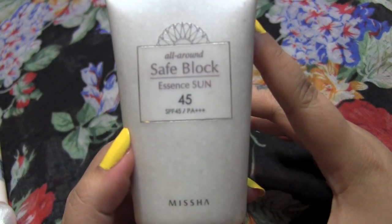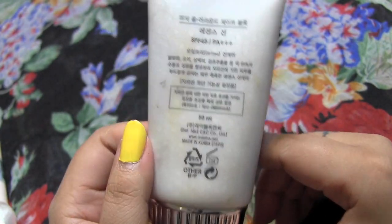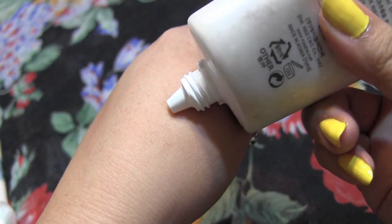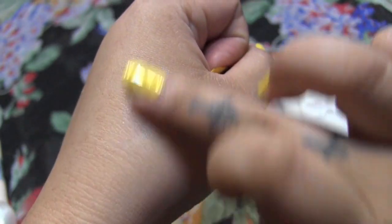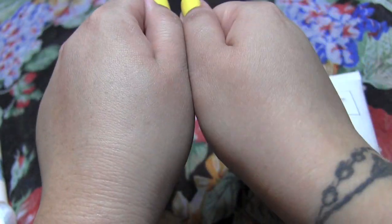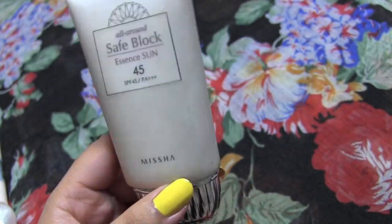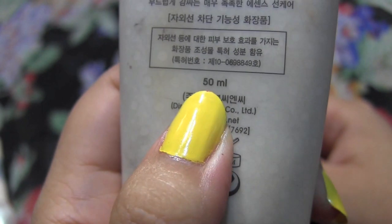Next I have this all-natural sunblock — Missha's Essence Sun with SPF 45, which is a Korean brand. It comes in three different kinds: one for oily skin, one for combination to oily, and one for dry. I got the combination skin one because it's summertime and I don't want anything sticky or icky. It doesn't give that filmy gray tint or an overpowering sunblock smell — it has a very floral, sweet smell. I just carry sunblock with me at all times in summer.